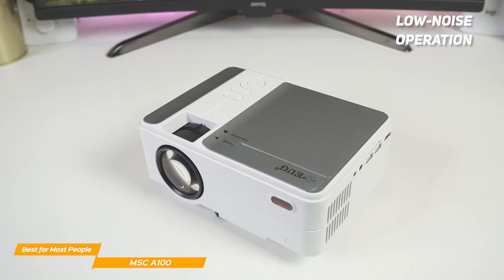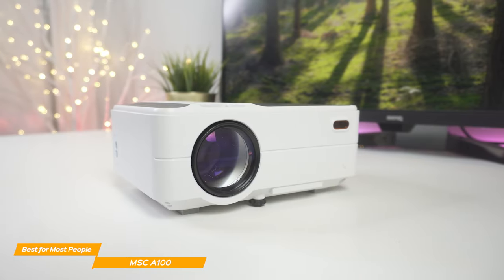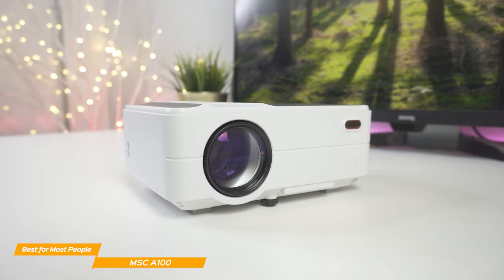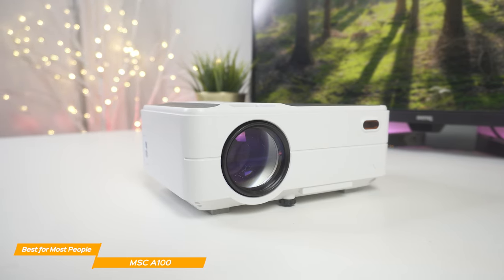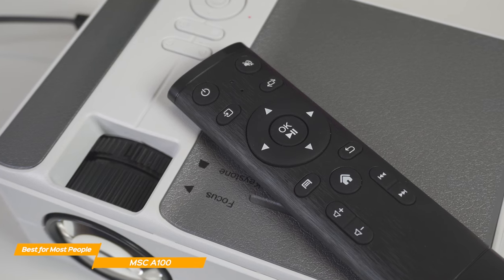Plus, the cooling technology adds extra life to the device overall. The MSC-A100 is a very solid, budget-friendly projector that delivers clear and sharp images, a variety of convenient features, and a compact design for easy portability — all for under $100. If you want something that will get the job done well at an affordable price tag, this is the perfect projector for you.